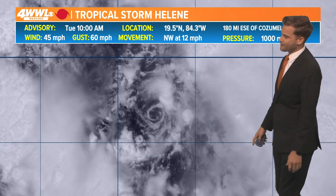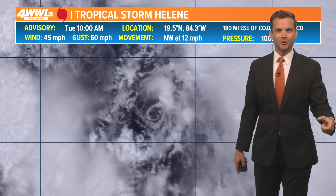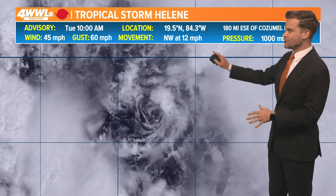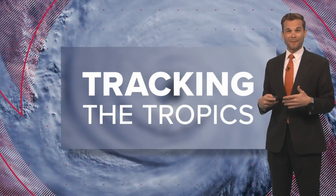Here's what I'm talking about: whenever you can see the low-level circulation exposed over the ocean waters and there are no storms around it, that means the storm is still battling some wind shear. Eventually we do think that wind shear will begin to relax once it reaches the Gulf, but that may not be until tomorrow. So we may not see significant intensification until late Wednesday going into Thursday.